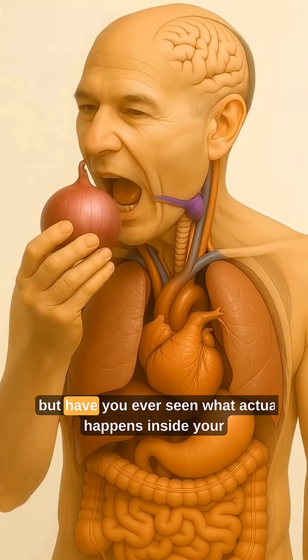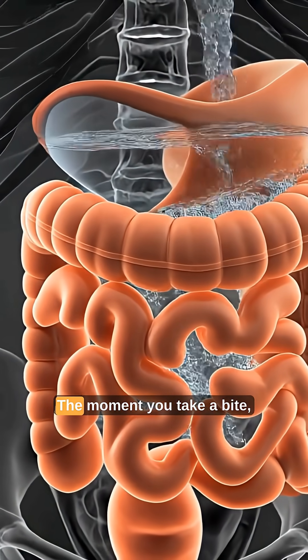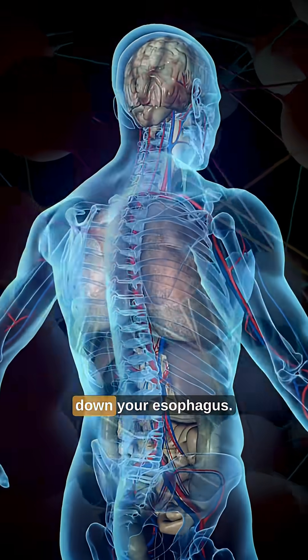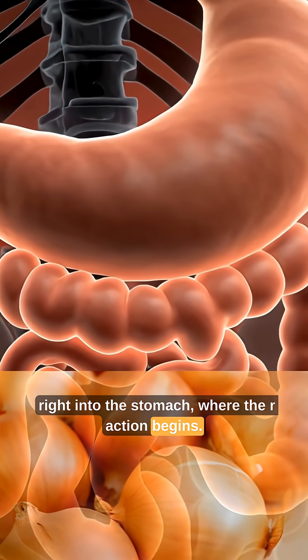You've eaten onions your whole life, but have you ever seen what actually happens inside your stomach when an onion drops in? Let's take a look — it's insane. The moment you take a bite, the onion breaks into small pieces and slides down your esophagus. This smooth tunnel pushes the food down in waves, right into the stomach, where the real action begins.